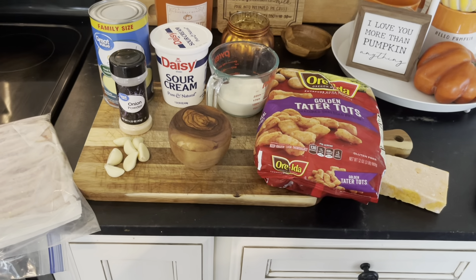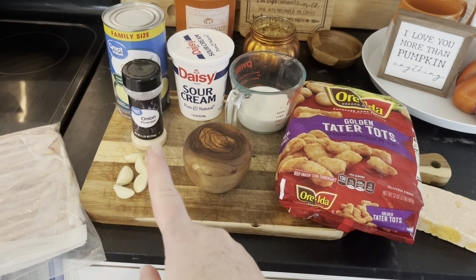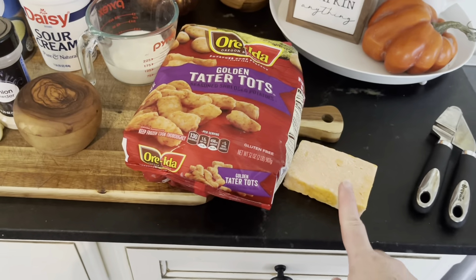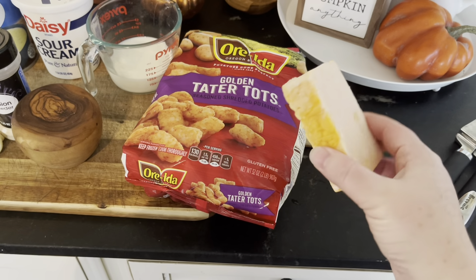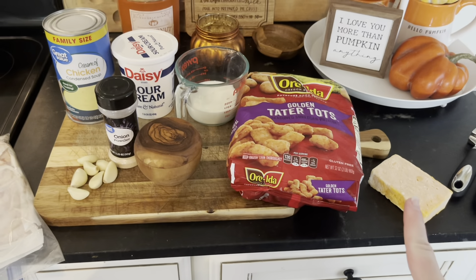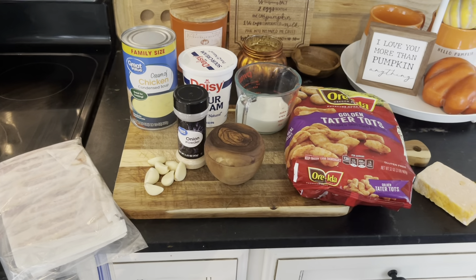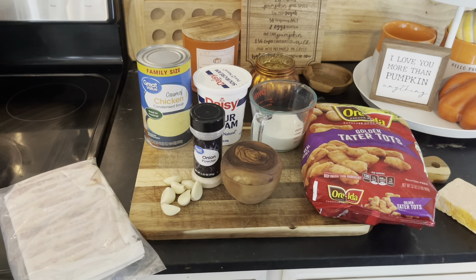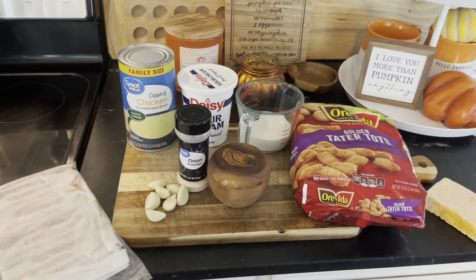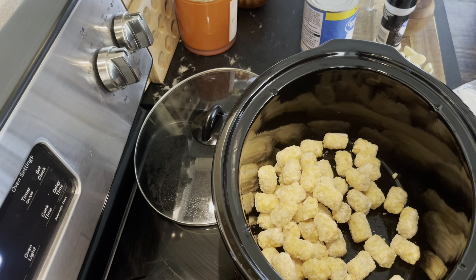Tonight for dinner is a chicken tater tots slow cooker casserole. We have tater tots, half a cup of milk, salt, sour cream, onion powder, garlic, cream of chicken soup, bacon, and some sharp cheddar cheese — I always freeze my cheese in little blocks and they do perfect for recipes like this. You'll also need two or three big chicken breasts or six chicken thighs.